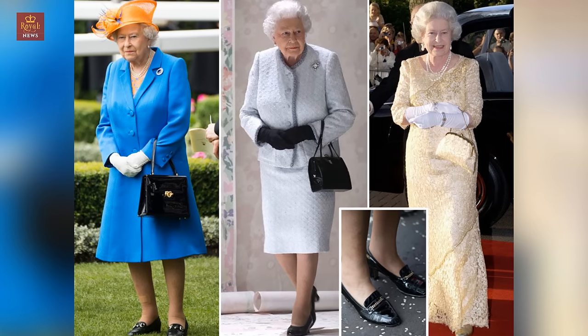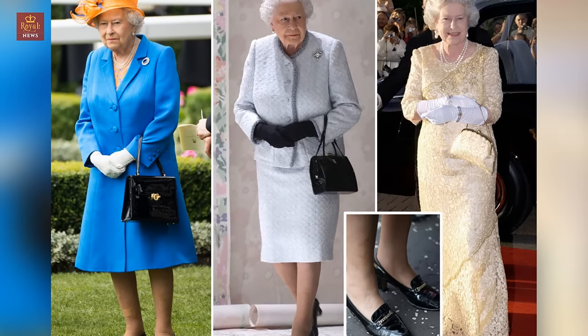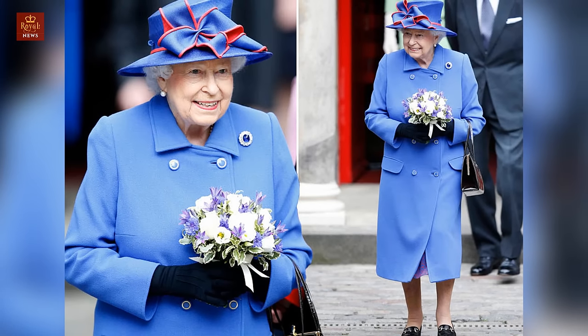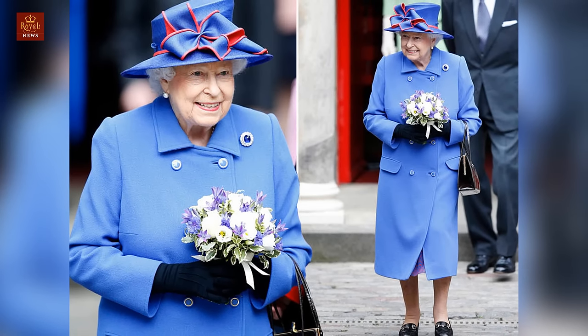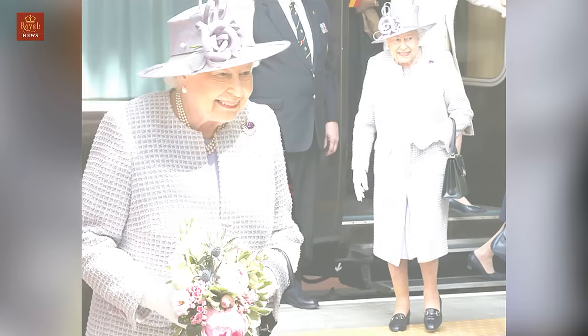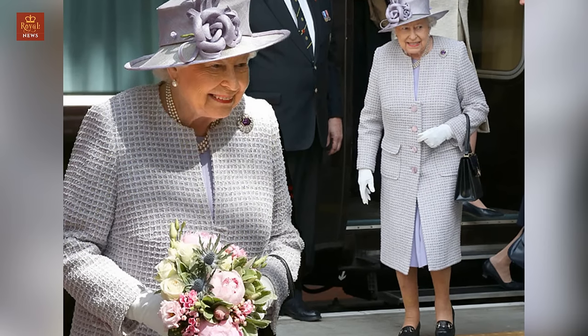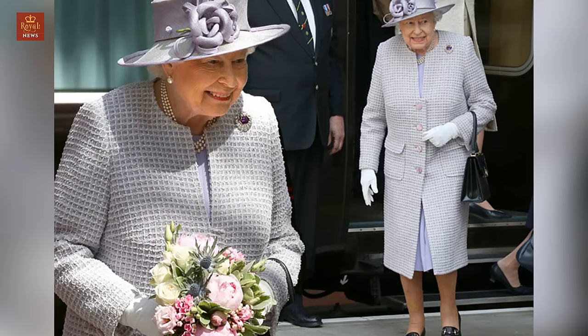15. Forget blisters. An assistant with the same sized feet wears her shoes in for her first. 16. A practical approach. Her Majesty prefers three-quarter length sleeves to ensure they cannot trail in soup. Zips are used whenever possible as they enable her to make several changes in one day without disturbing her hair or risking makeup smudges.